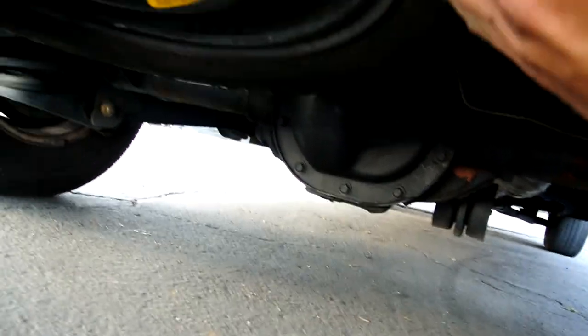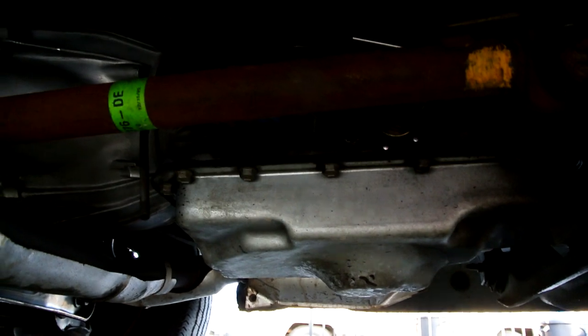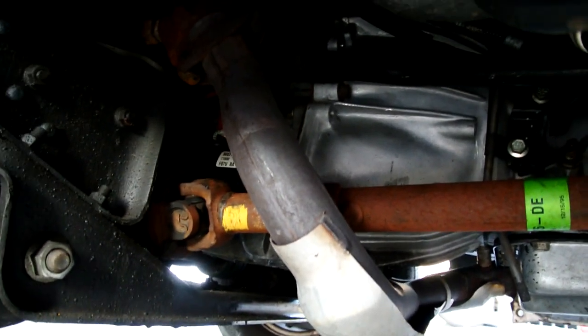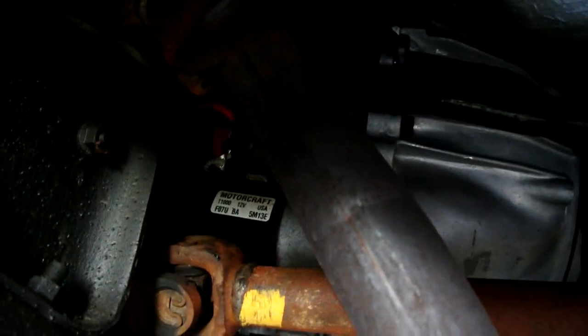There's a little ding right there, by the way. But like I say, I want to show you underneath — look at that tranny pan. Clean as can be. Stickers on everything. I mean, that's all there is to it — it's clean. Just a little bit of dust right there.